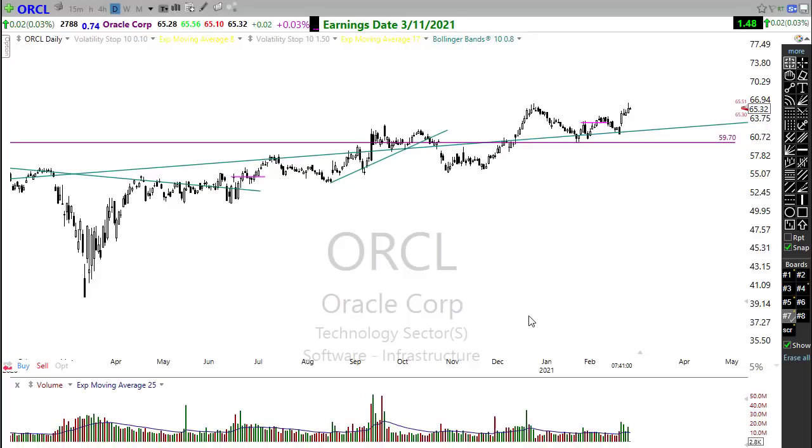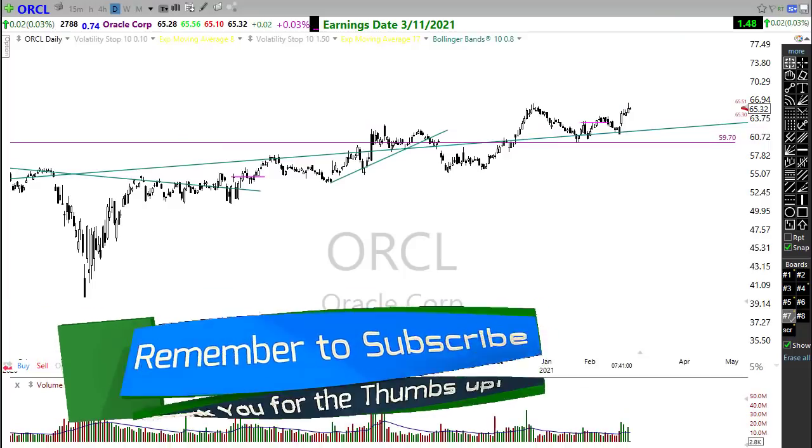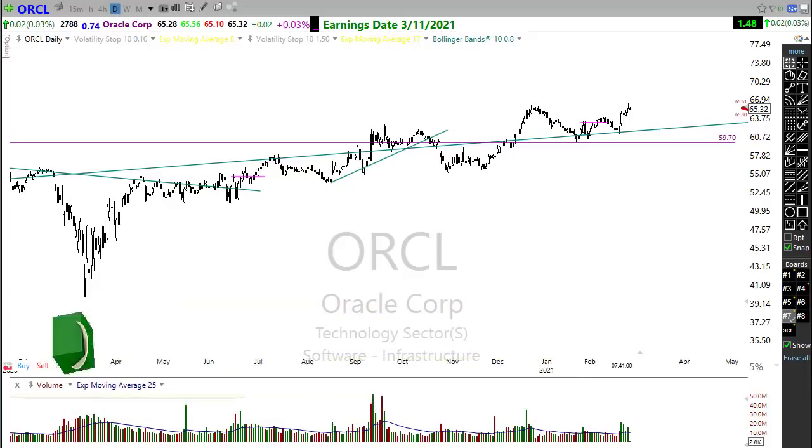With that, I want to wish you all a fantastic day, an awesome Friday, and a tremendously restful weekend. Have great profits today and we'll see you bright and early Monday morning. Thanks everyone, take care.